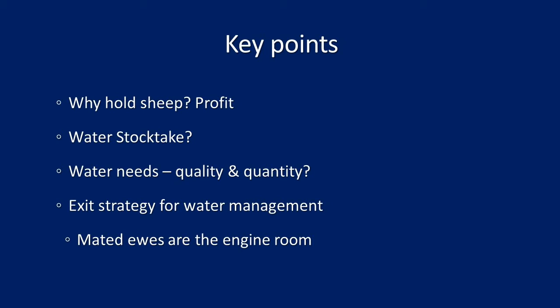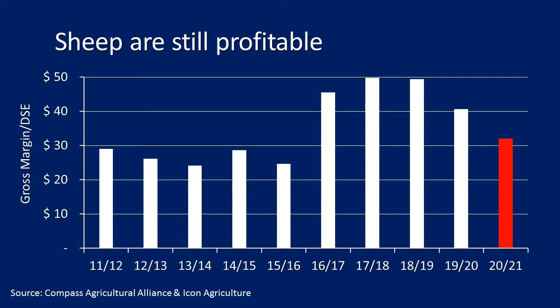With that exit strategy, the engine room of any exit strategy is important to consider. Sheep are still profitable — this is Compass data across 10 years showing gross margin per DSC. Sheep have been much more profitable in the last four years than the previous 10. The red line is a forecast margin for 2020-21 with wool at $6.50, and it went up a bit over a dollar yesterday, so that might be slightly higher.